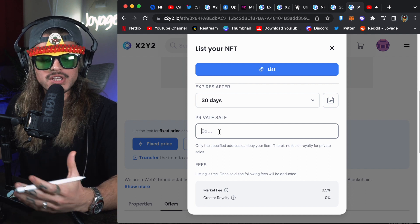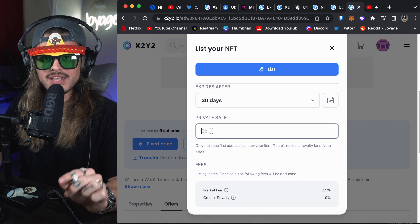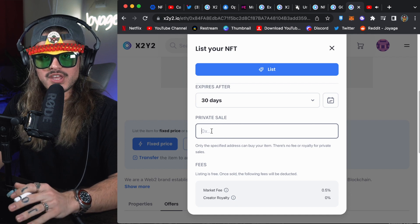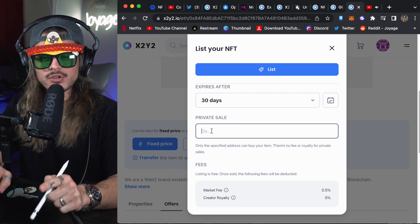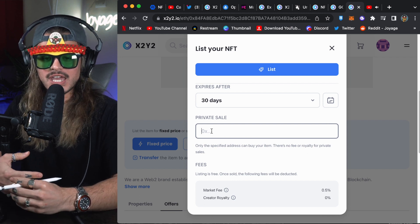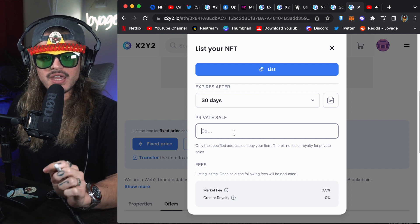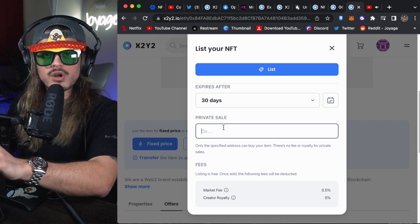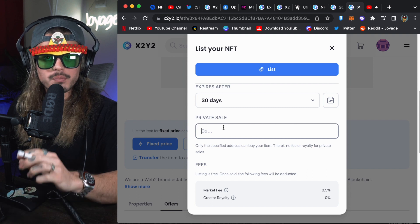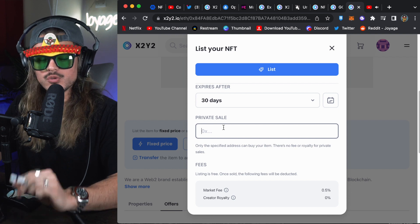If you want to make this a private sale — sometimes someone will message you saying they want to buy your specific NFT and ask for a private sale — never, ever do a private sale any other way. This is the only way you should ever do a private sale. Ask them for their wallet address, paste it in the private sale field, and post the listing normally, then send them the URL. When they get the URL and connect their wallet, it will be the only wallet with access to that listing. Don't ever go to some other random website or swap platform — you will get scammed.